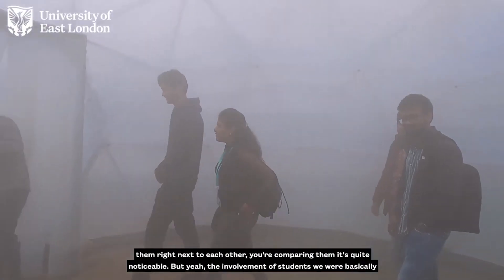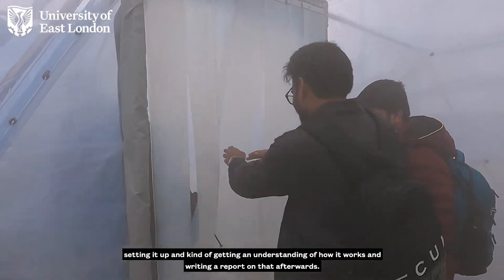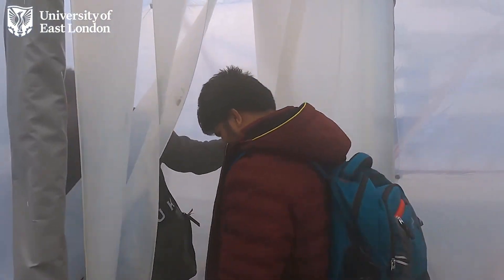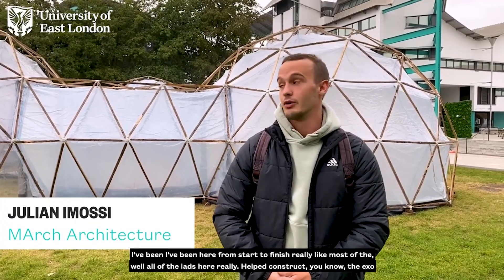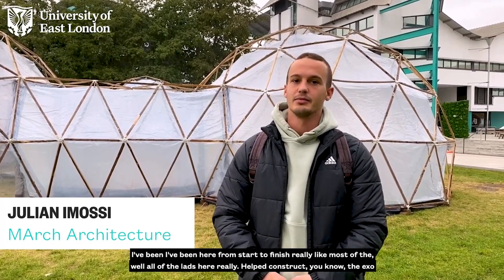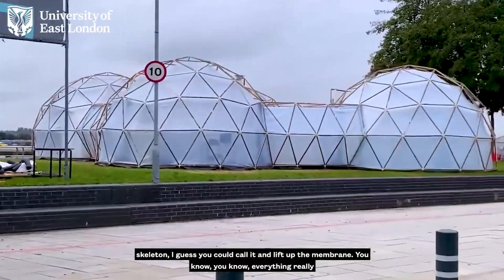The involvement of students — we were basically just setting it up and getting an understanding of how it works and writing a report on that afterwards. I've been here from start to finish really. All of the lads here helped construct the exoskeleton, I guess you could call it, and lift up the membrane — everything really.